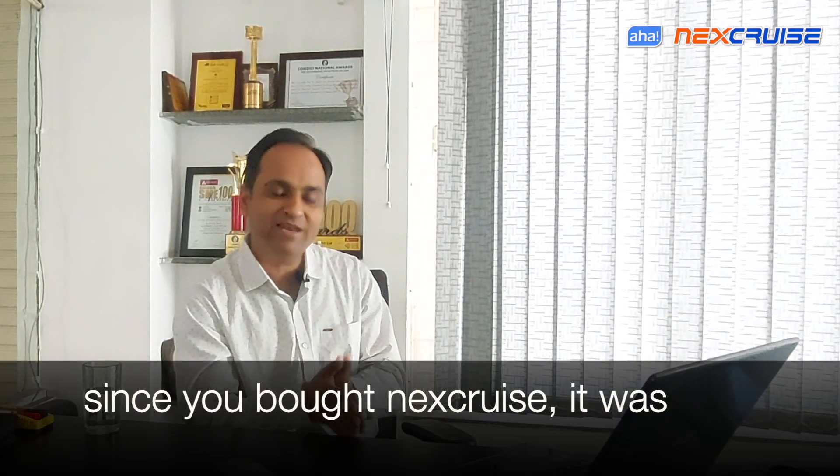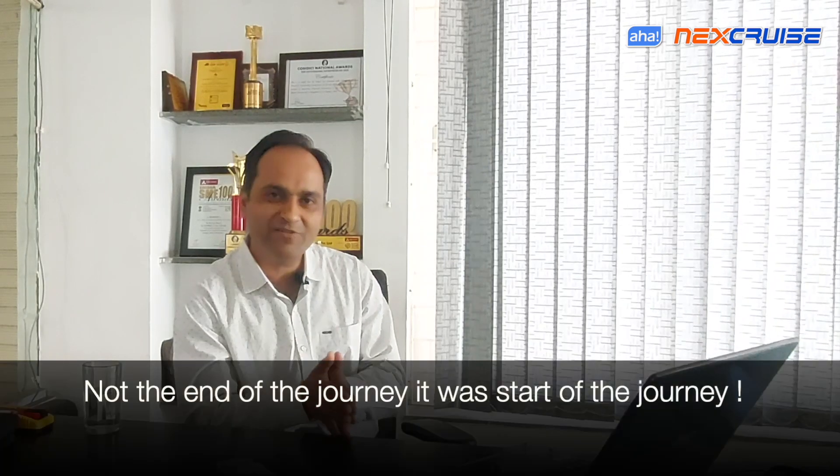Since your Next Cruise has OTA capability, when you bought it, it was not the end of the journey — it was the start of the journey. At AHA, we take a very people-centric approach to decide what features should make it to the next upgrade. Being connected in this beautifully connected world, we keep getting interests, requests, and various inputs from all users of the Next Cruise, and then we decide what are the biggest pain points and what features will really simplify users' lives.